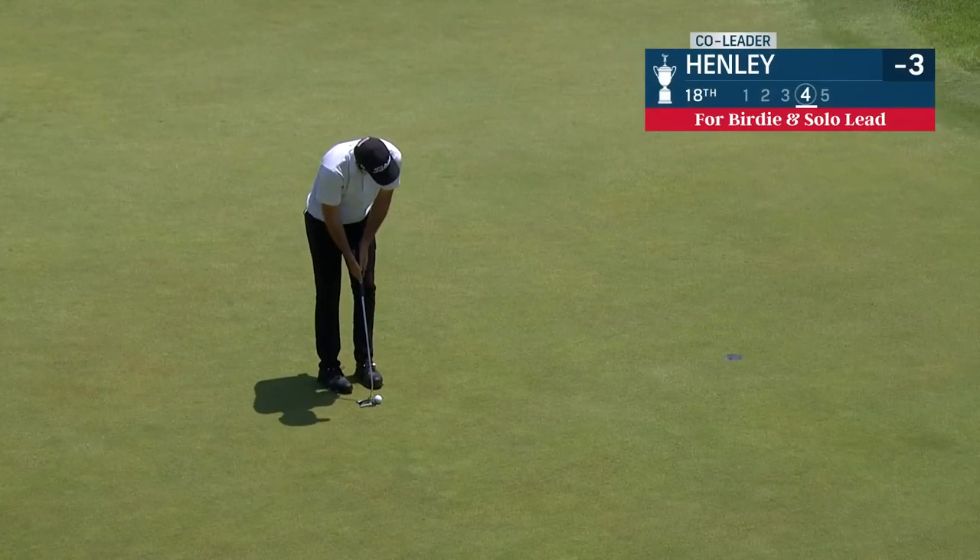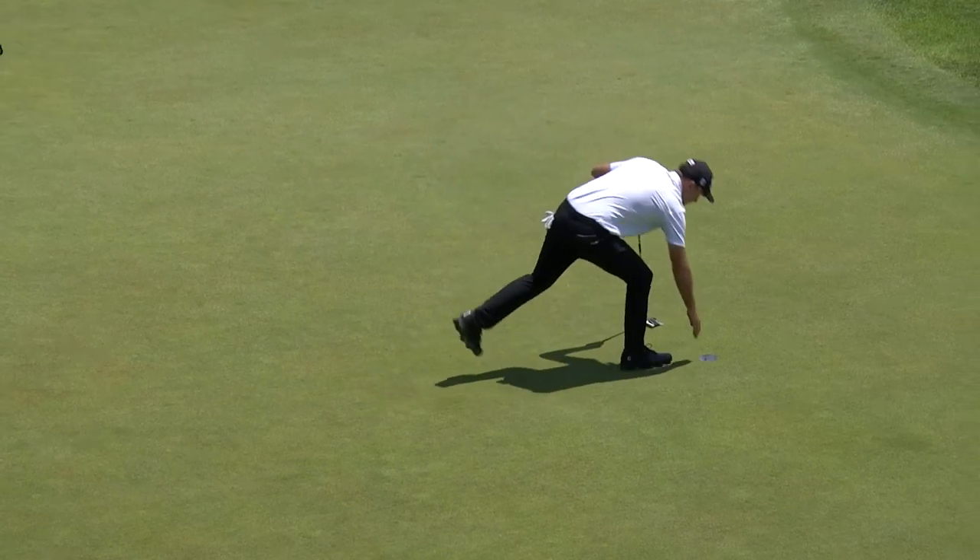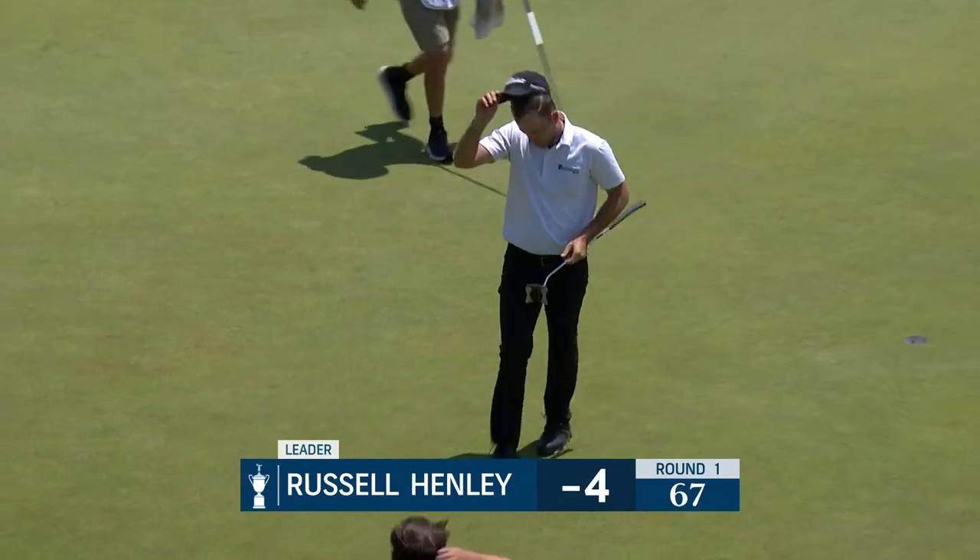You're at 18 — Russell Henley in his 8th start at the US Open, best finish a 16th in 2010. Solid birdie finish after reaching the par five in two.